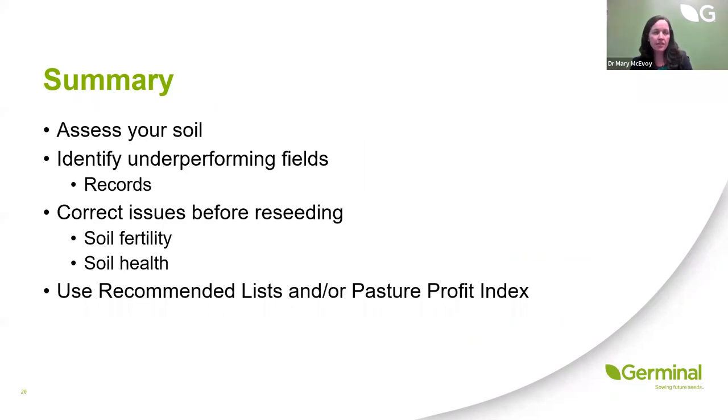To summarise: when talking about reseeding, it's really important to understand your soil, assess your soil, and know why your sward isn't performing as you would expect. What's the cause? If there is an issue, correct those issues — soil fertility or soil health — before going to the cost of reseeding.